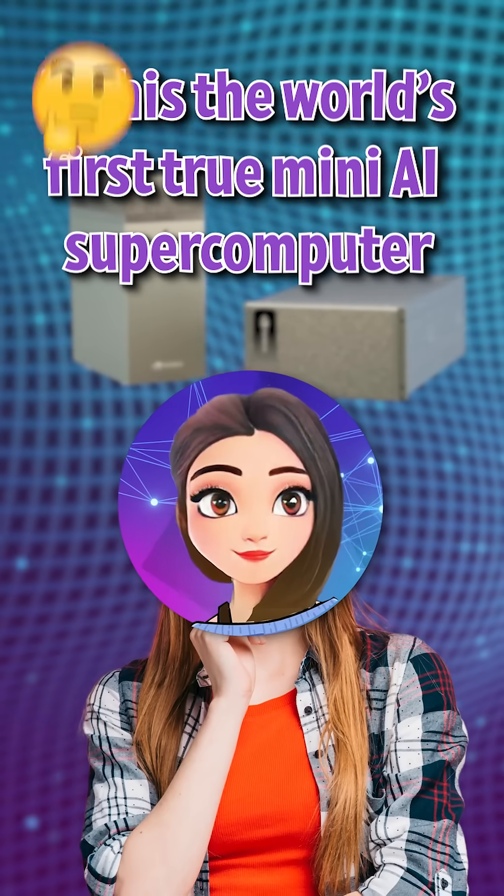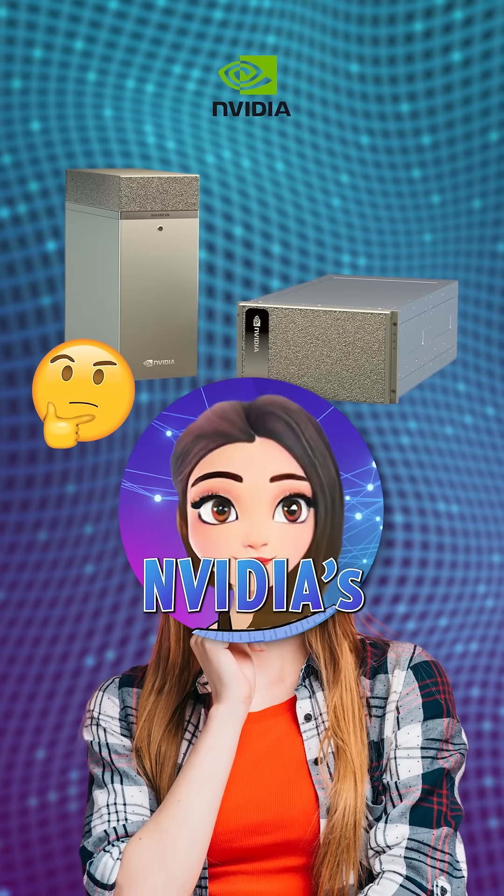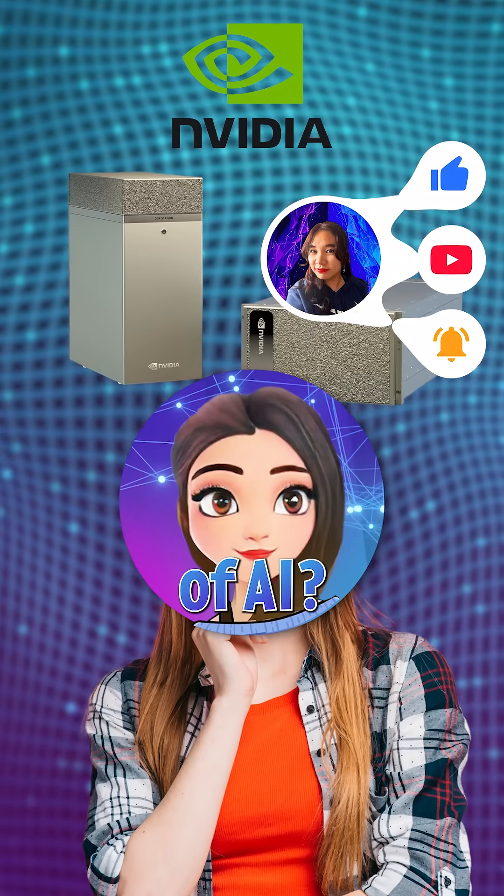So here's the question: is this the world's first true mini AI supercomputer, or NVIDIA's smartest move yet to control the future of AI?